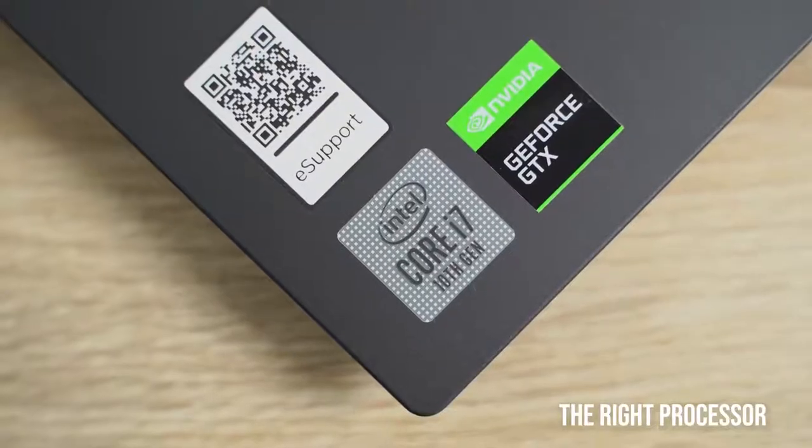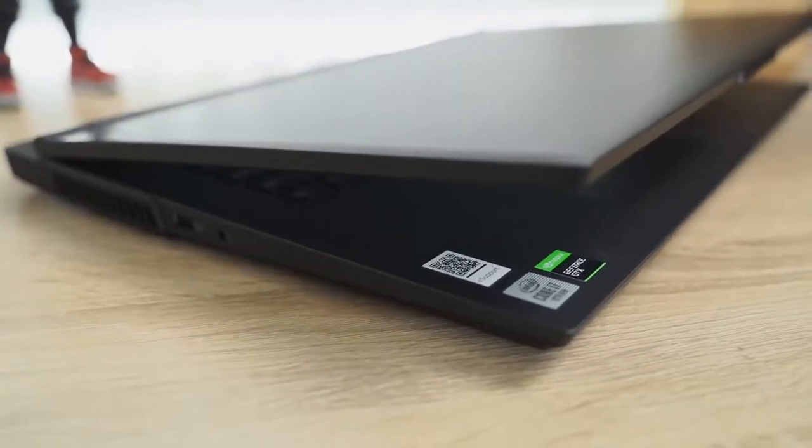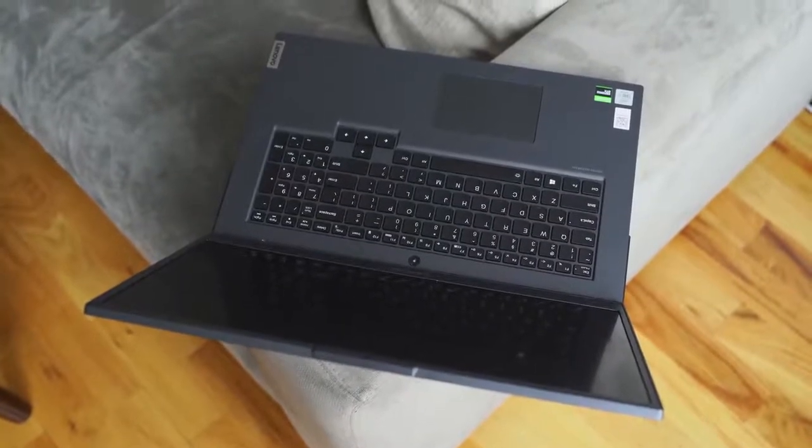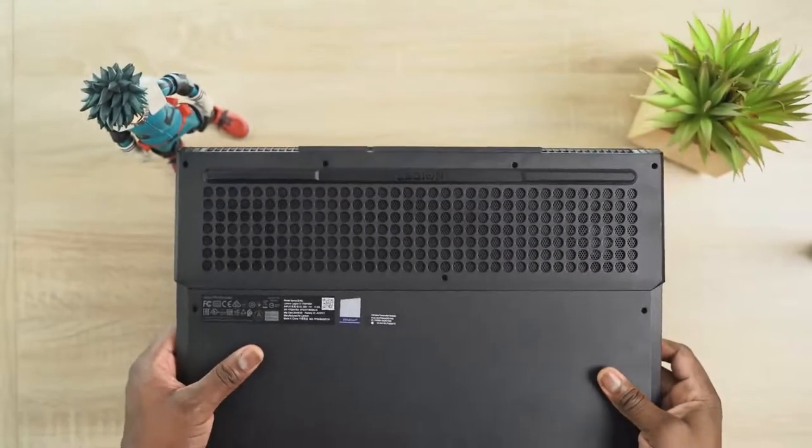The second and probably one of the most important things is the processor. Right now the Intel 10th Gen processor is one of the best series to get in your laptop, with many configurations to fit your needs. In this Legion 5 I have the Intel 10th Gen i7-10750H, which is a desktop-class processor in your laptop — six cores, 12 threads, supports hyper-threading, with great thermal cooling to give you better performance and higher frame rates.